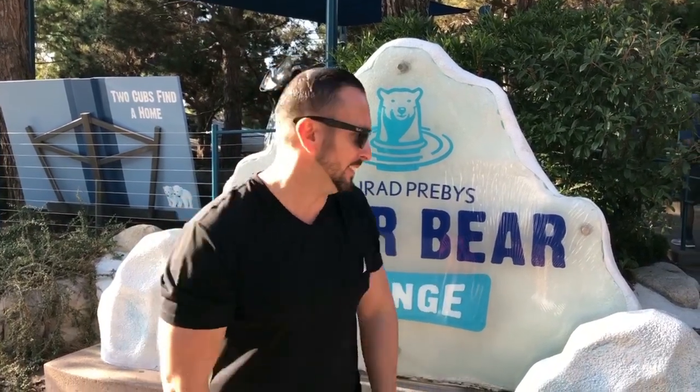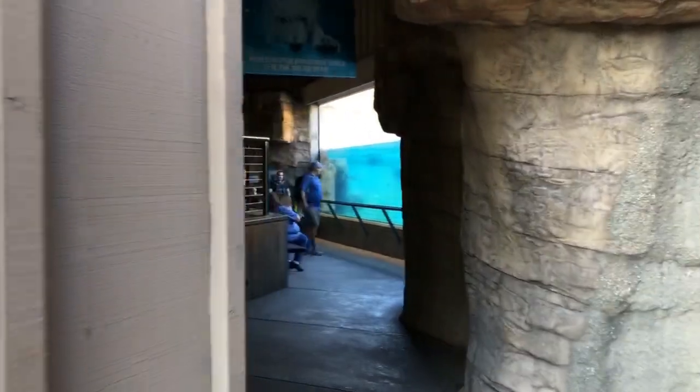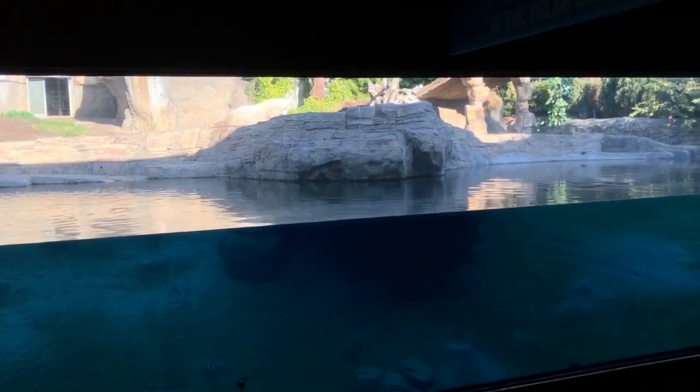We're now at the Northern Frontier going into the Polar Bear Plunge. We did get a glance at the polar bear — he's awake but just laying down. It's really cool when they're back in the water area, where you can see them swim right up to the glass.